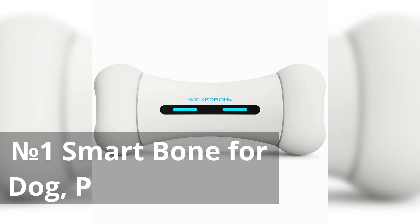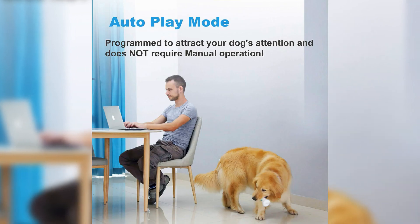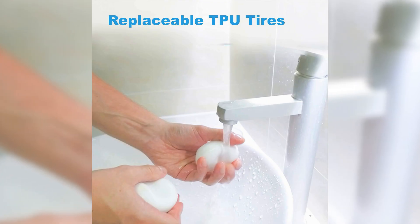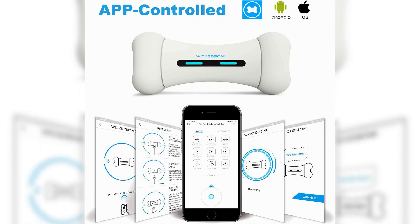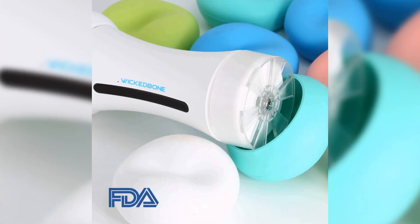Number 1: Smart Bone for Dog, Puppy and Cat. This automatic and interactive toy for dogs, puppies, and cats offers a multitude of benefits. It provides convenience through app control, ensuring you can engage your pets even when you're away. Its interactive features keep your pets entertained, promoting physical activity and mental stimulation, which are crucial for their overall well-being.